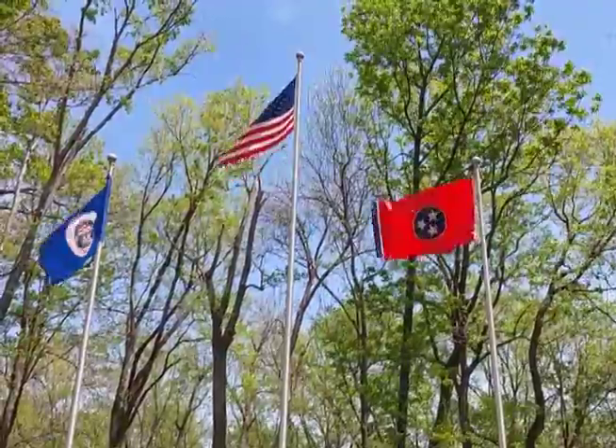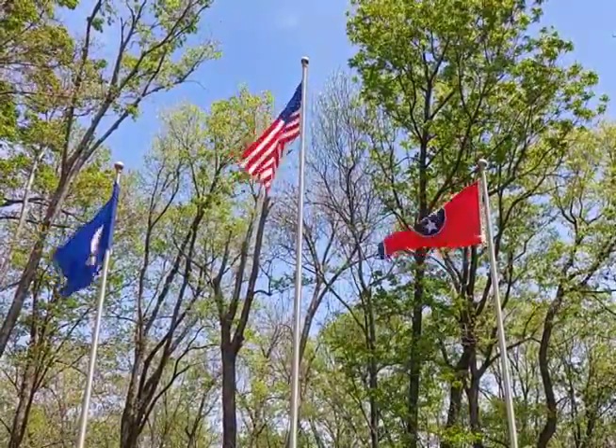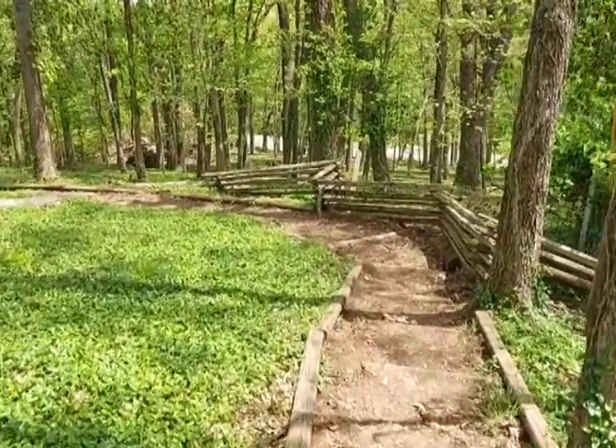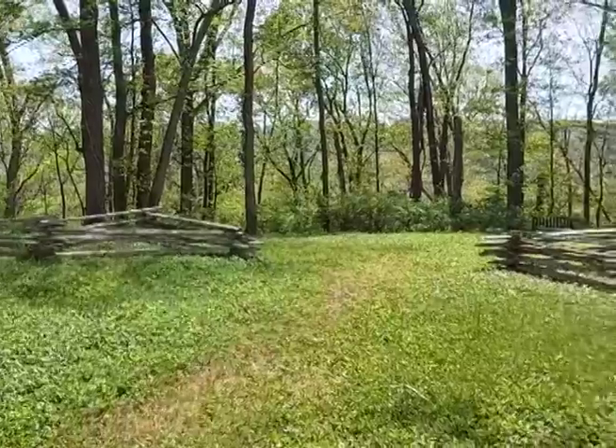The destruction of the Confederate Army of Tennessee ended major combat operations in the West, enabling the Union to concentrate most of its forces against the remaining rebel armies in the East, thus bringing the Civil War to an end in early 1865.